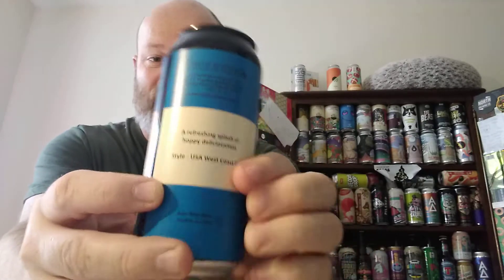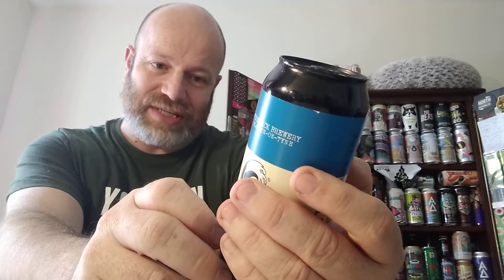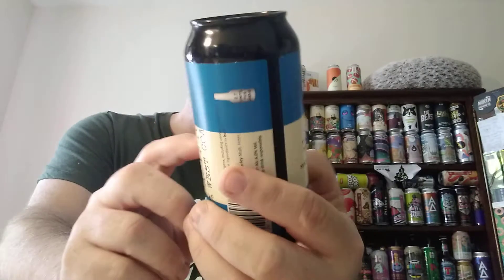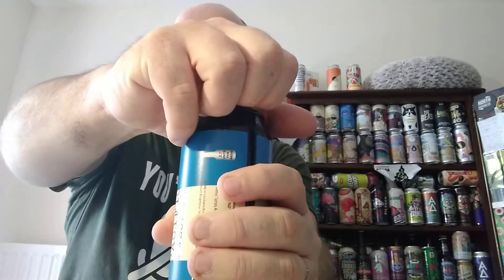There's the back side, I'll read you what it says: a refreshing splash of hoppy deliciousness. It says USA West Coast IPA — have we got the hops? No. Which is a bit of a no-no with me. I mean, American hops, put them on the can, won't you? Anyway, it's only a mild grumble, to be honest.